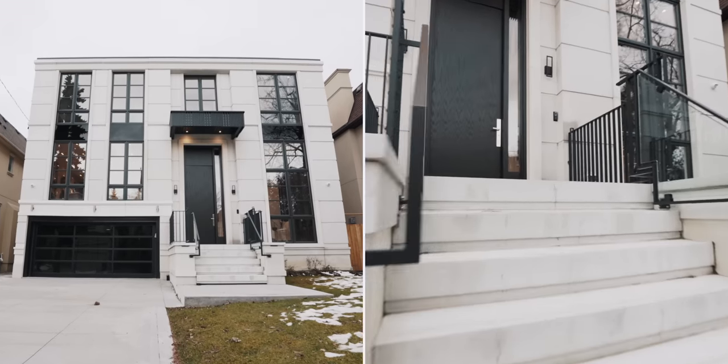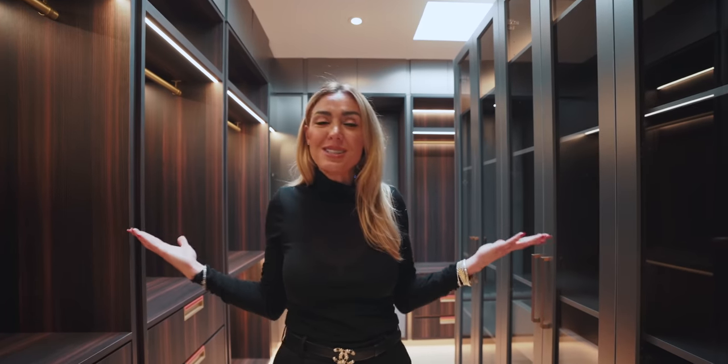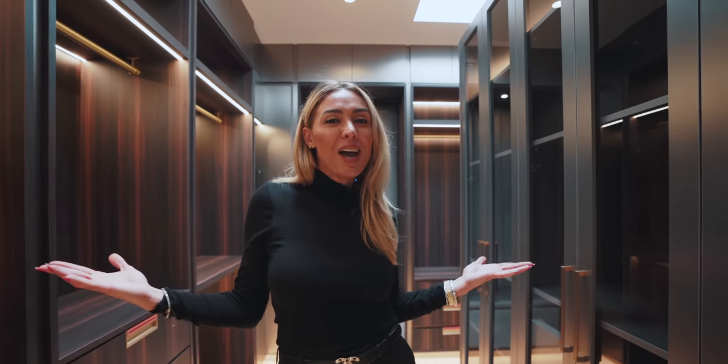Why hello! Welcome to our recent styling project located in a house that you do not want to miss. I'm just standing in the primary closet, but this will give you some insight into what's to come in our video.